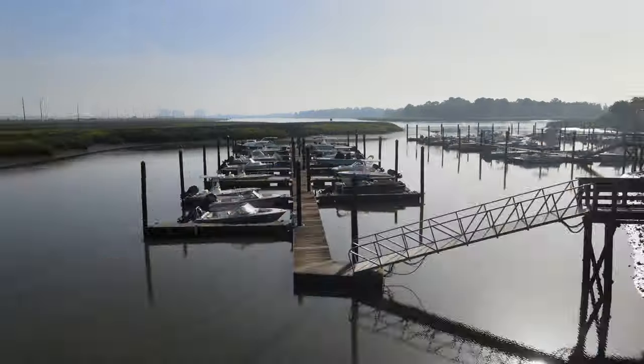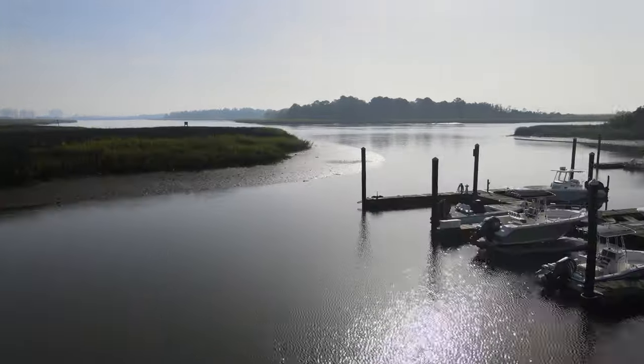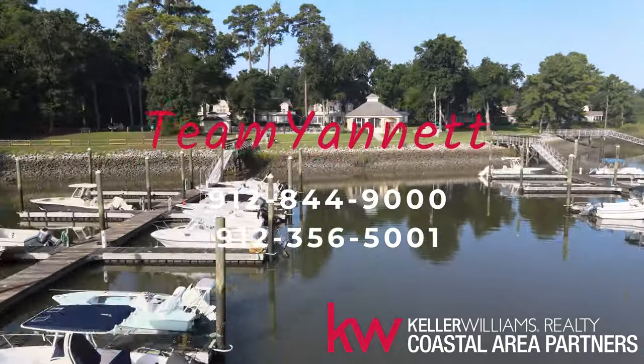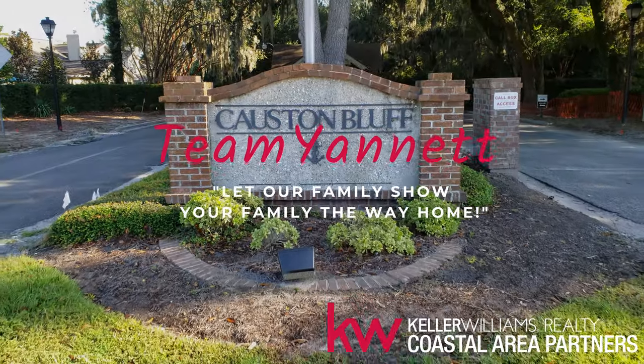If you have any questions about this beautiful and tranquil neighborhood, please message me on any of the social media sites or call me at 912-844-9000. As always, thanks for watching.